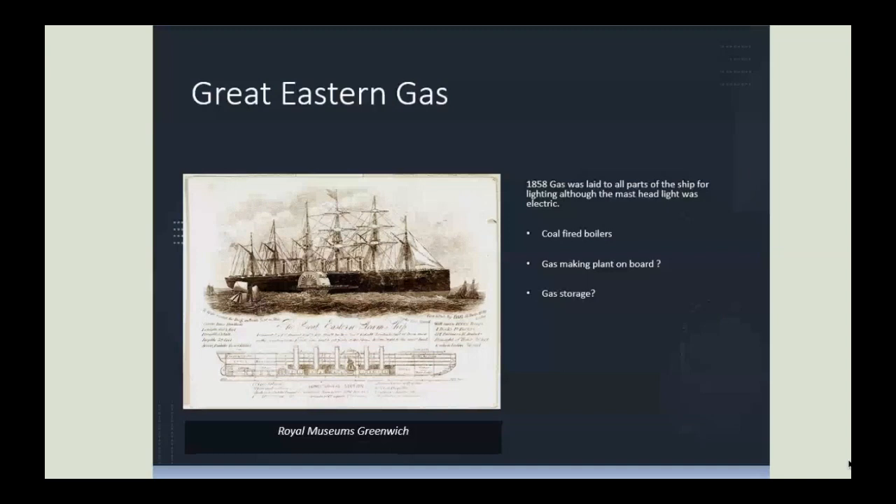Another prestigious use of gas lighting was on Brunel's Great Eastern Steamship. Gas was used to light the public areas of the ship. The only existing record of this is a draughtsman's drawing archived in the Royal Museums in Greenwich. Unfortunately, no record survives of how gas was either made or stored on the boat.